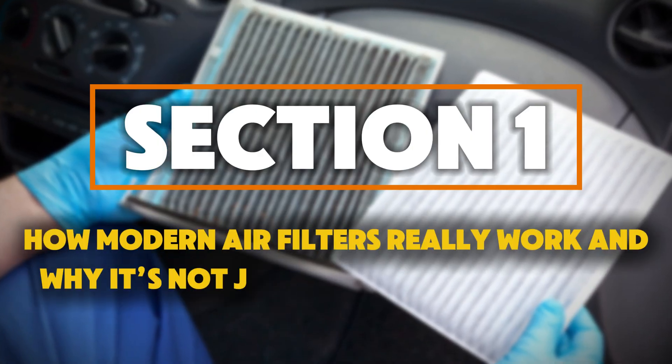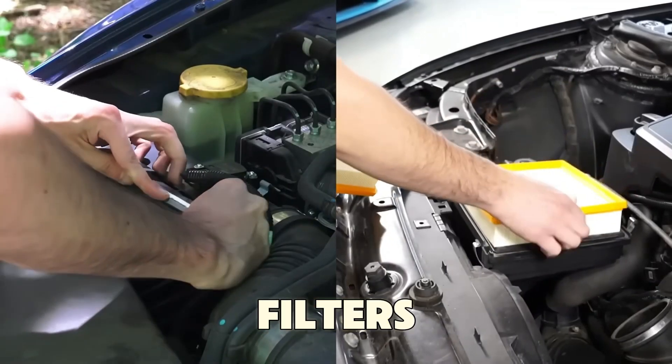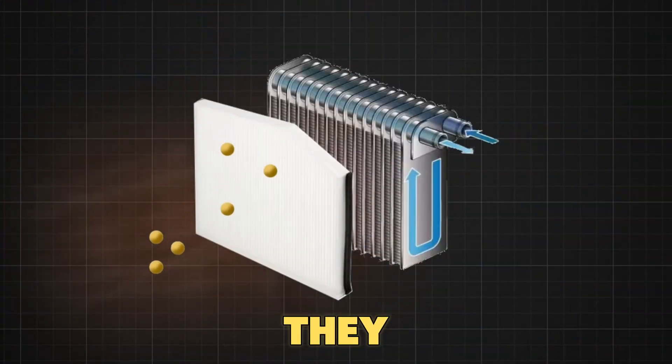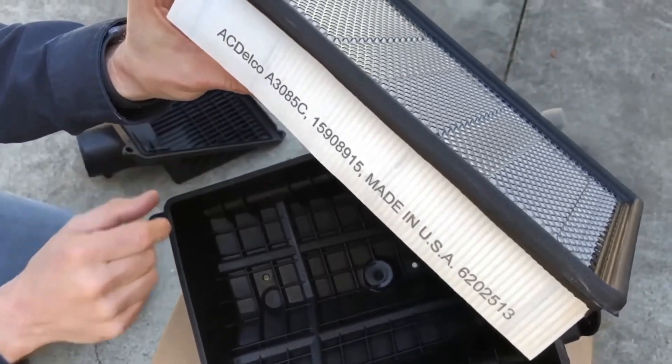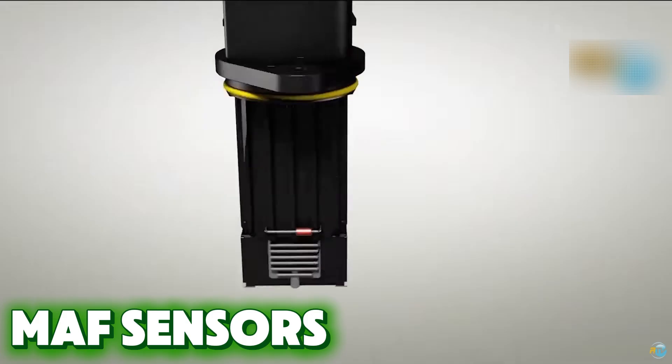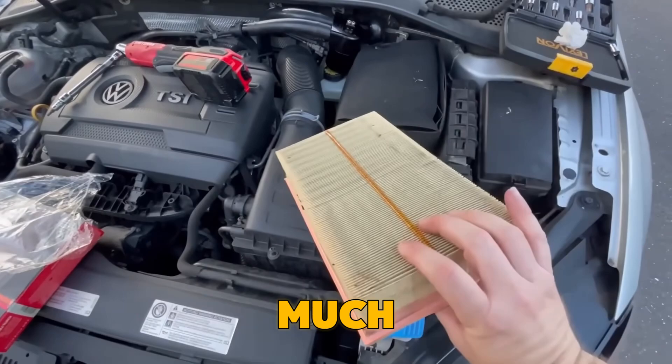How modern air filters really work — and why it's not just about clean or dirty. Most people think air filters only keep out dust, but actually they control how air flows into your engine. Modern filters, especially on cars with mass airflow sensors, are built to balance clean air and proper airflow speed.